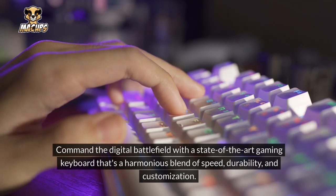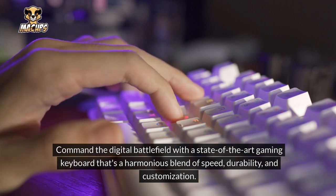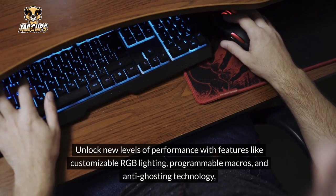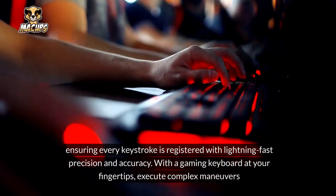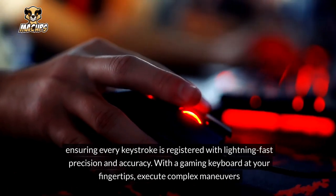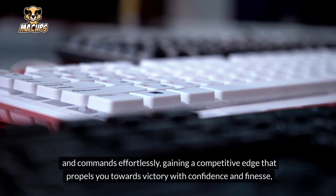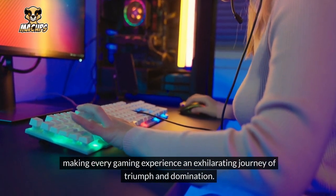Gaming Keyboard: Command the digital battlefield with a state-of-the-art gaming keyboard that's a harmonious blend of speed, durability, and customization. Unlock new levels of performance with features like customizable RGB lighting, programmable macros, and anti-ghosting technology, ensuring every keystroke is registered with lightning-fast precision and accuracy. With a gaming keyboard at your fingertips, execute complex maneuvers and commands effortlessly, gaining a competitive edge that propels you towards victory, making every gaming experience an exhilarating journey of triumph and domination.